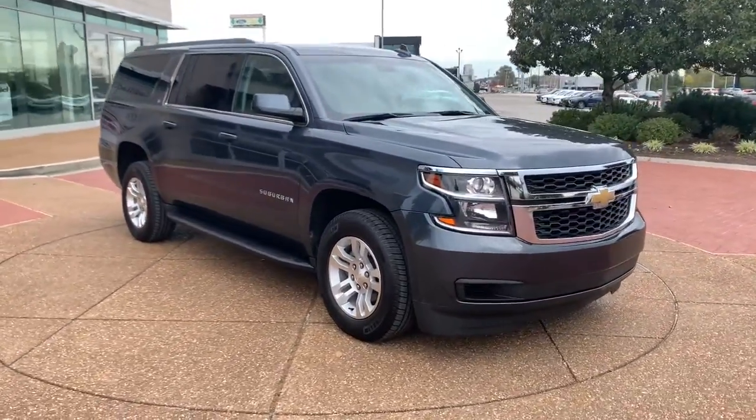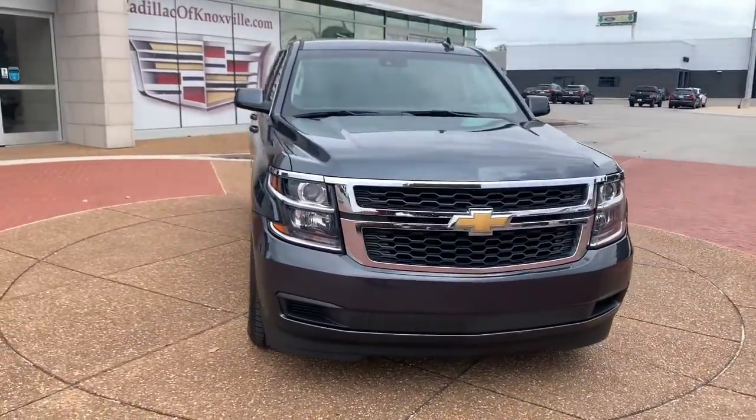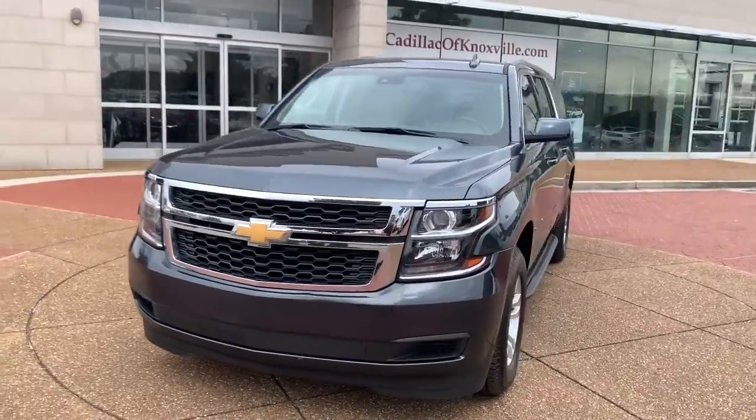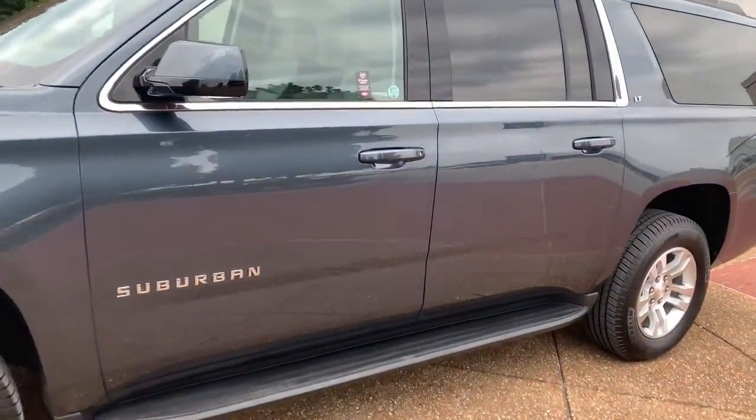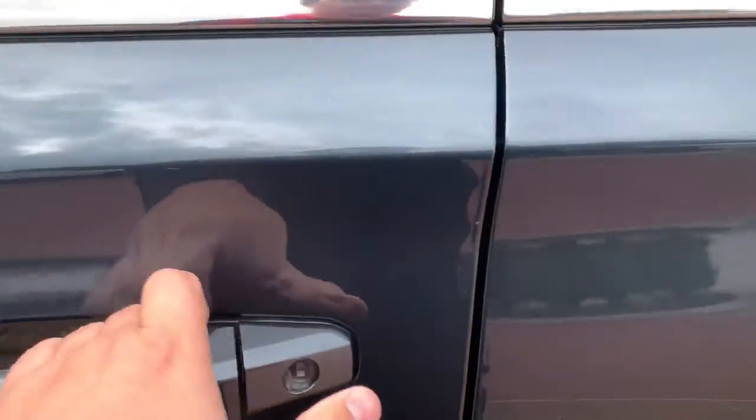Keyless entry, 8-cylinder engine, heated mirrors, remote engine start, premium sound system, backup camera, power passenger seat, third-row seat, heated front seat, aluminum wheels.